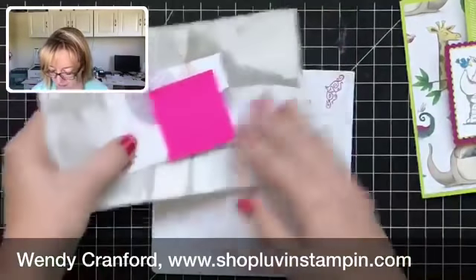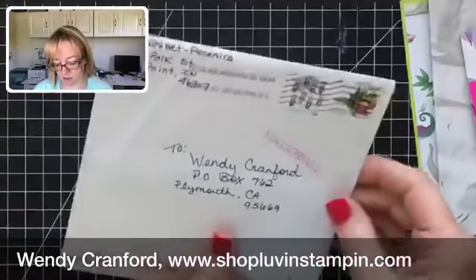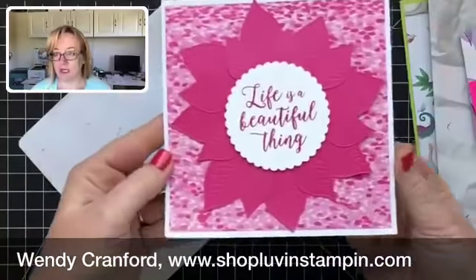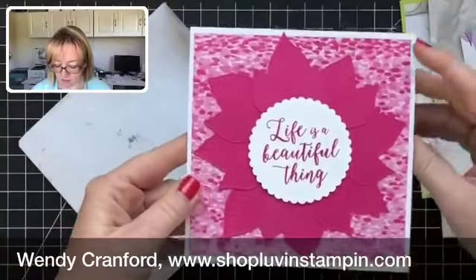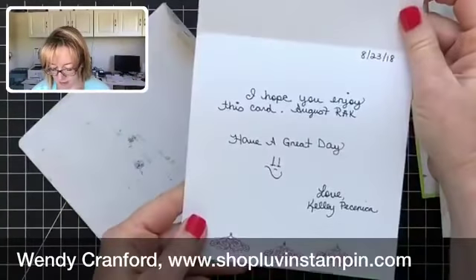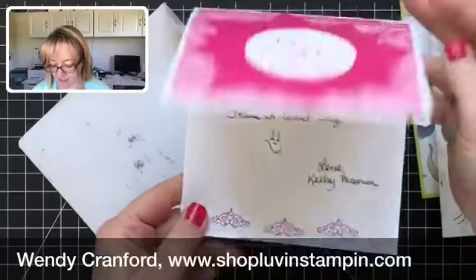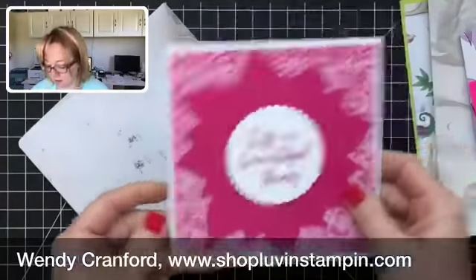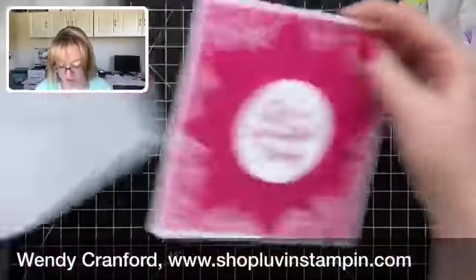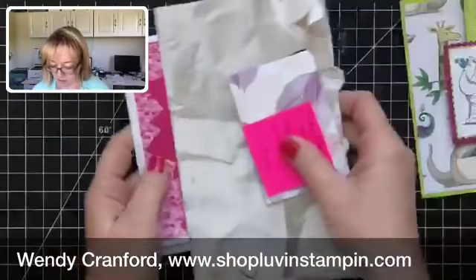This is a random act of kindness from one of my team members, Kelly. Look at this beautiful card — it says 'Life is a Beautiful Thing,' and she made this gorgeous flower. I love the shape of it too — it's a nice big square card, five and a half by five and a half. So those were the cards I received.